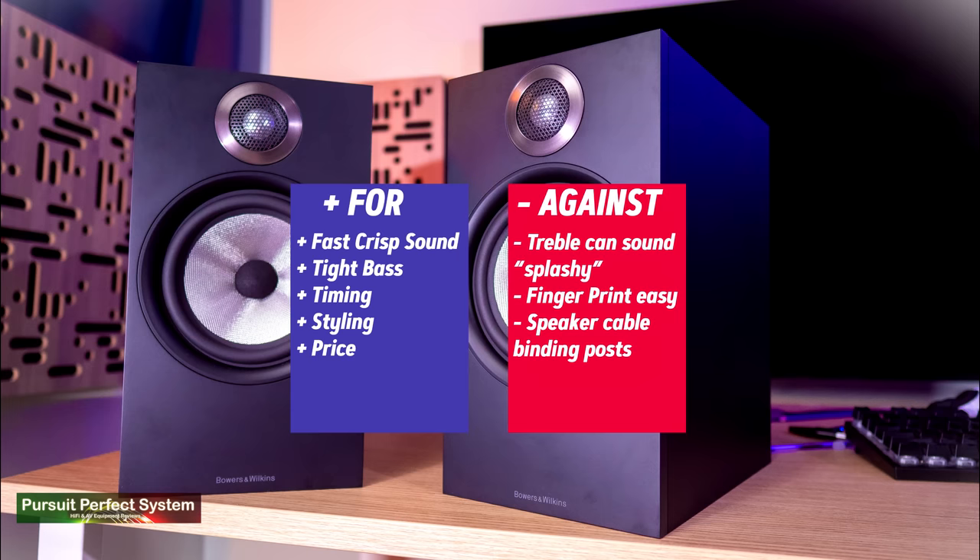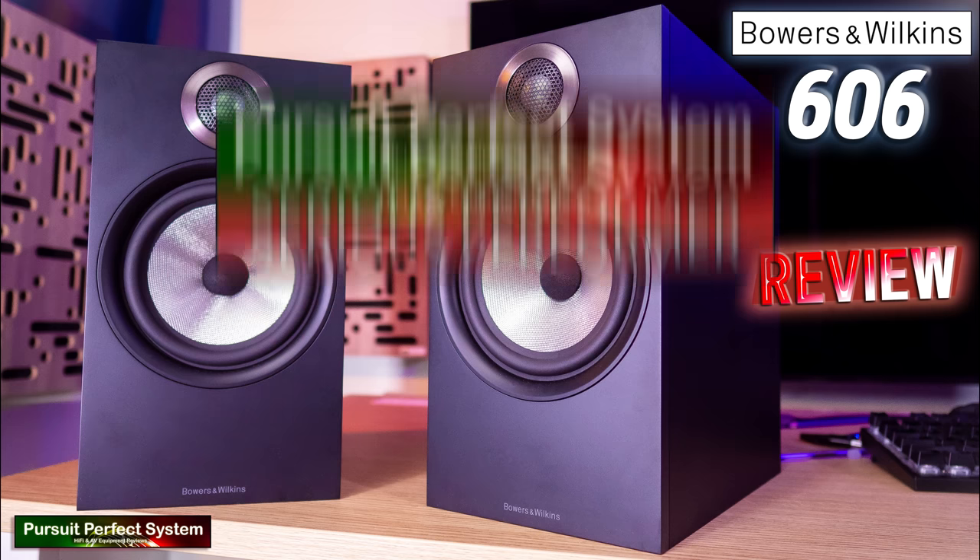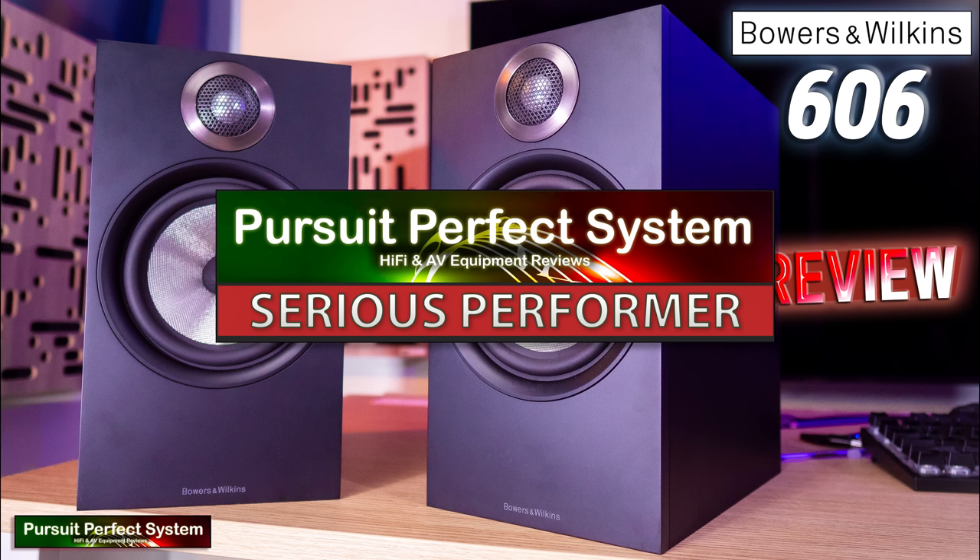Starting in the middle with the Bowers and Wilkins 606 — I was able to achieve a sound quality from them that I classed as impeccable, and it's very close to being best in class for the larger speakers. However, as of about a week ago Bowers and Wilkins announced that the 606 is being replaced with the 606 Anniversary edition, so this particular model is discontinued. While I really liked the 606 and appreciated that sound quality, I don't think they're quite there for best in class, but they are more than good enough to receive our highest accolade: a Pursuit of Perfect System Serious Performer Award. Well done Bowers and Wilkins.